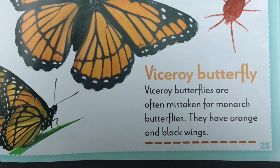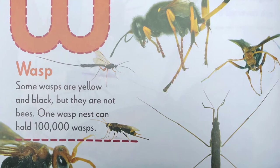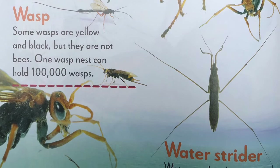W, wasp. Some wasps are yellow and black, but they are not bees. One wasp nest can hold 100,000 wasps. Water strider. Water striders have special long legs. Their legs let them walk on water.